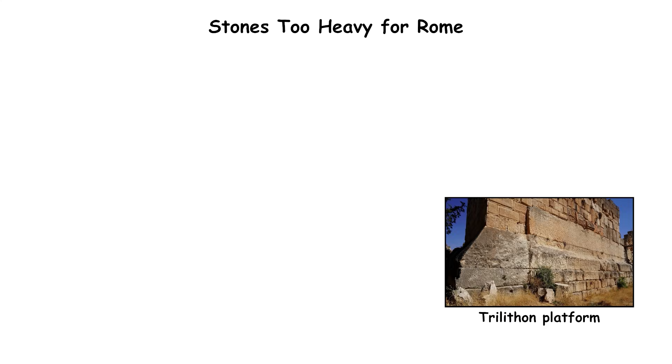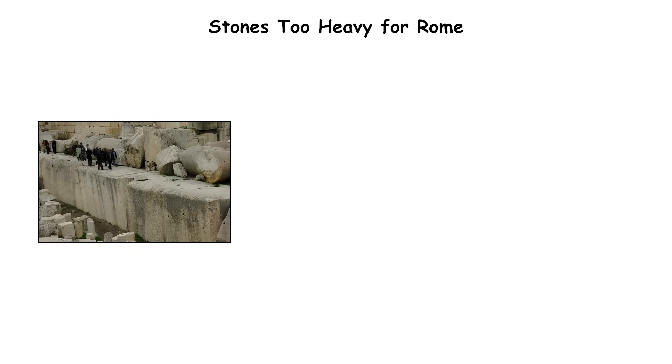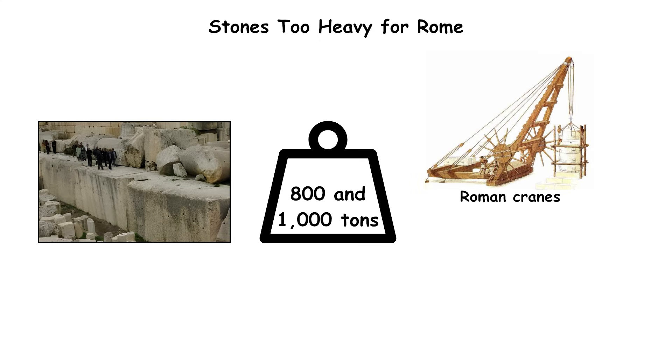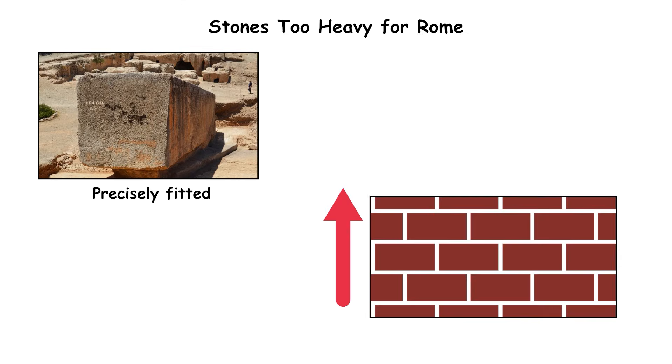The mystery begins with scale. The trilithon platform at Baalbek's Temple of Jupiter in Lebanon contains three limestone blocks weighing between 800 and 1,000 tons each, far beyond the lifting capacity of known Roman cranes, which maxed out around 50 to 60 tons. Yet these stones were precisely fitted into a high retaining wall laid on top of earlier foundations.